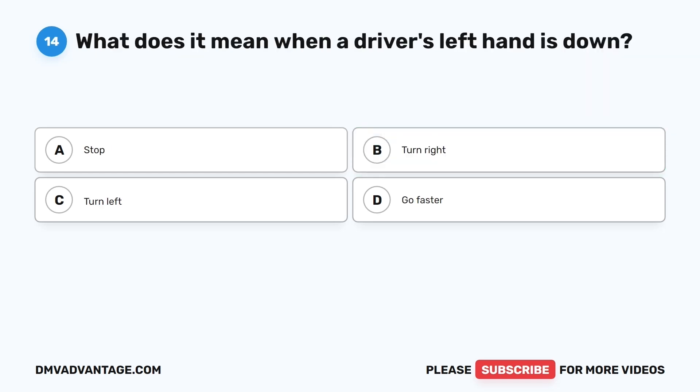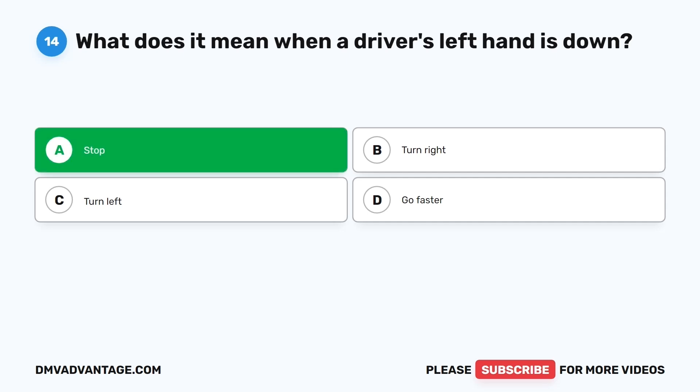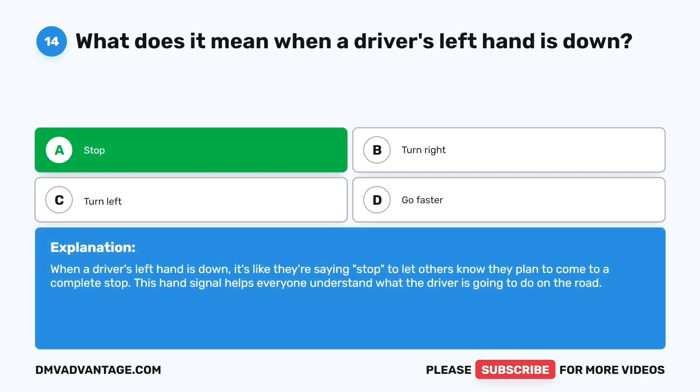Question fourteen. What does it mean when a driver's left hand is down? The correct answer is A: Stop. When a driver's left hand is down, it's like they're saying stop — letting others know they plan to come to a complete stop. This hand signal helps everyone understand what the driver is going to do on the road.